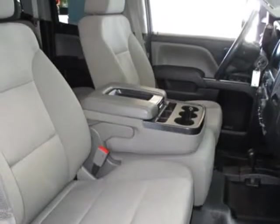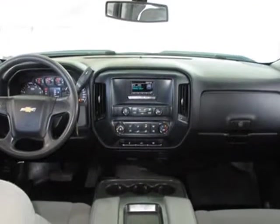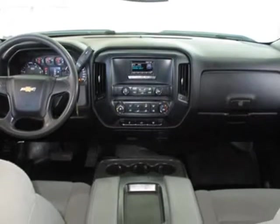Also equipped with power door locks, tachometer, driver airbag, passenger airbag, side airbags, ABS brakes, traction control, dynamic stability, AM/FM, and four-wheel drive.